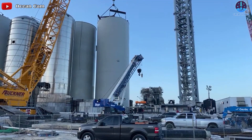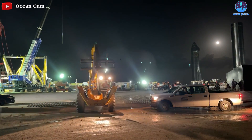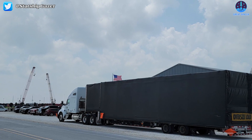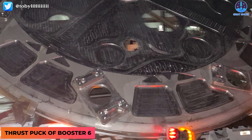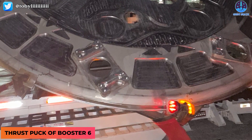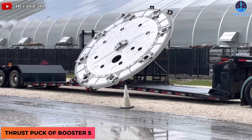Moreover, the SpaceX team is trying to optimize time as much as possible. While rushing preparations for the first orbital flight, they are also preparing other parts of the booster. Most recently, we can see that the thrust puck of Booster 6 has been brought to Starbase. Earlier on the 11th of July, they shipped a thrust puck of Booster 5.